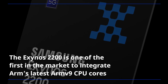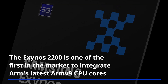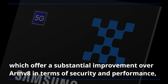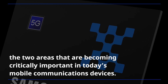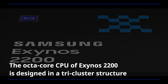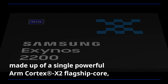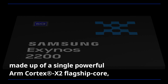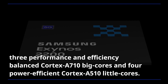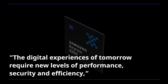The Exynos 2200 is one of the first in the market to integrate ARM's latest ARMv9 CPU cores, which offer a substantial improvement over ARMv8 in terms of security and performance — two areas that are becoming critically important in today's mobile communications devices. The octa-core CPU of the Exynos 2200 is designed in a tri-cluster structure, made up of a single powerful ARM Cortex-X2 flagship core, three performance-and-efficiency-balanced Cortex-A710 big cores, and four power-efficient Cortex-A510 little cores.